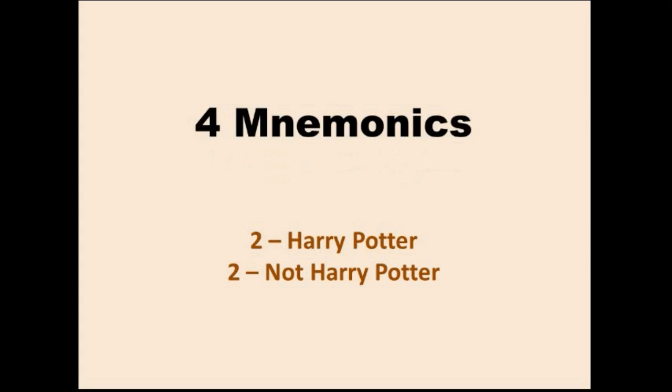Now we're going to cover the mnemonics. There are four mnemonics you need to know. Two of them have to do with Harry Potter, and two don't.